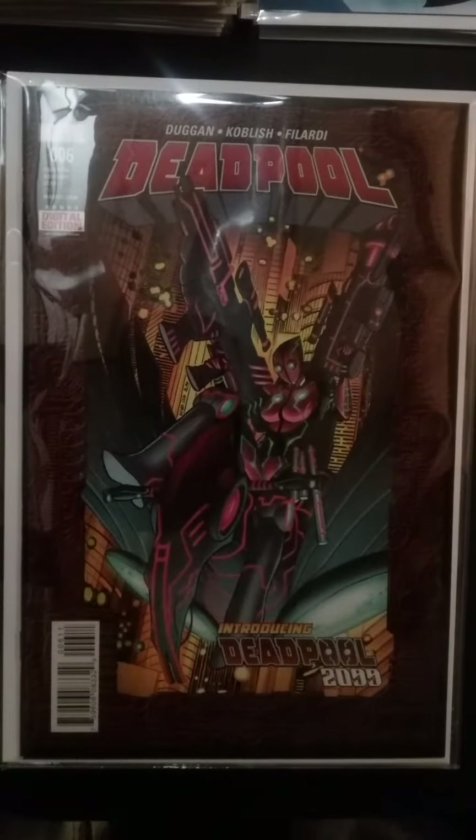Deadpool number six — introducing Deadpool's daughter, Deadpool 2099.